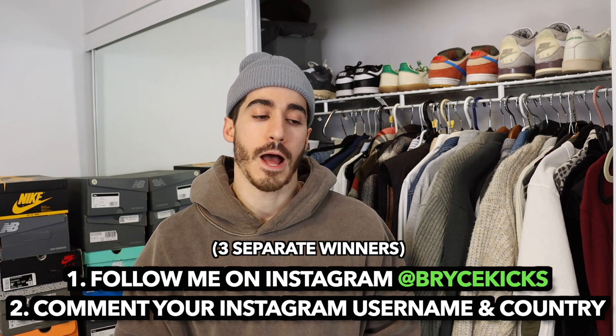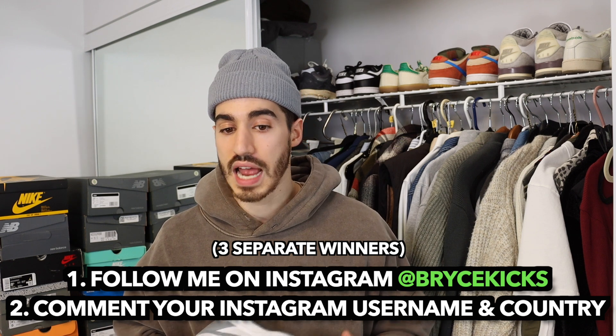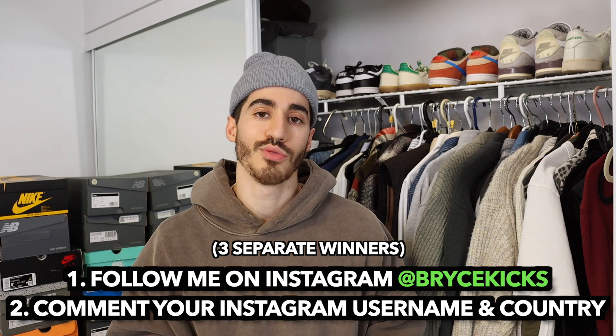Thanks so much for watching the video. I hope you guys enjoyed the collection as much as I did, and the home tour. Thanks so much for watching.